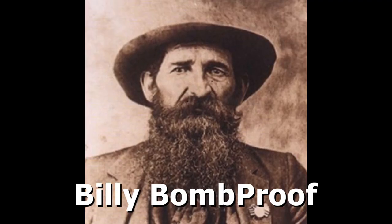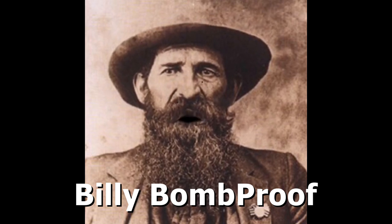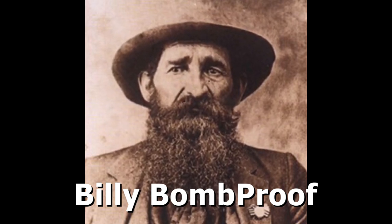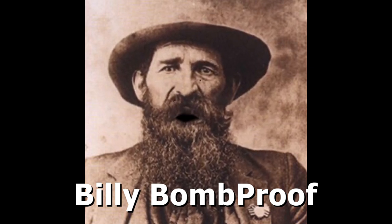Hey everybody, it's Billy Bomb Proof here. You're never gonna believe this next video. Somebody took a roll of toilet paper and made it the size of an aspirin. Holy cow! Enjoy the video!